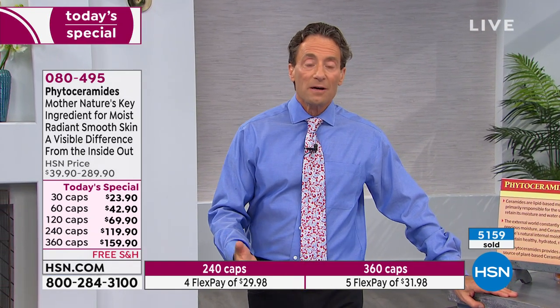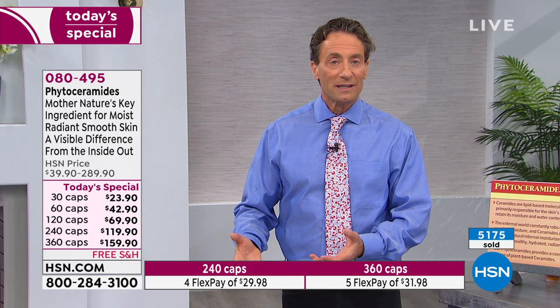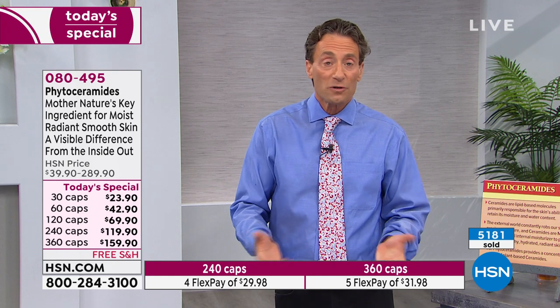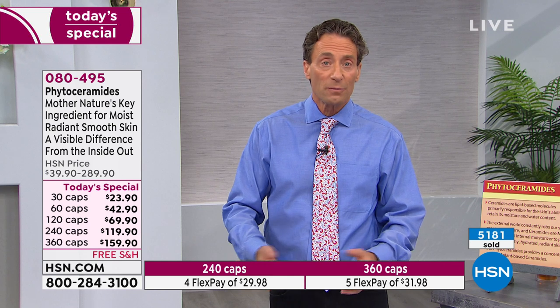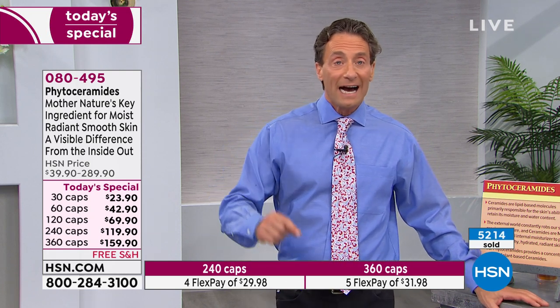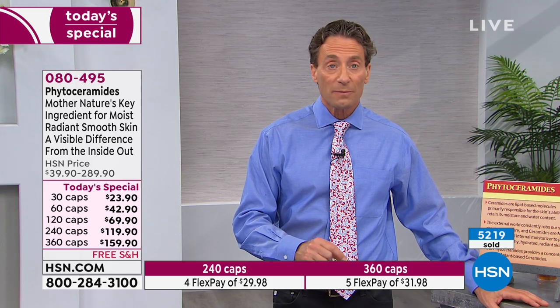Phytoceramides are a beneficial ingredient to put inside your body — not because they moisturize externally as they do inside. You could put omega-3s on the outside and it feels good in a lotion, but you're not getting the benefits to your skin and the rest of your body. It just doesn't work that way. These are the best phytoceramides in the world. If I put them in a skincare product, I couldn't talk about them this way — they wouldn't deliver these benefits.